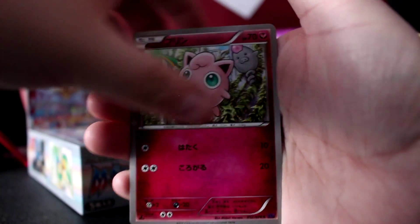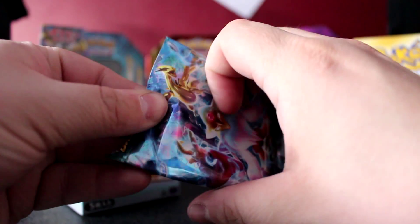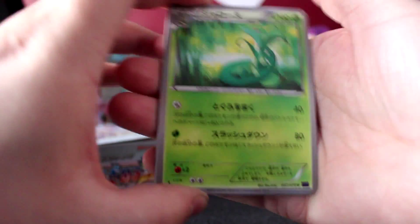Koffing. Jigglypuff, here we are. Snivy, I think. Nothing. I do want a psychic type Pokemon, you know — Alakazam. That would just be an absolutely amazing card to pull.